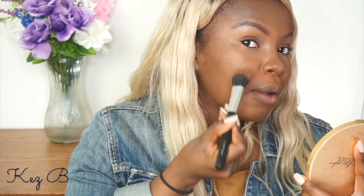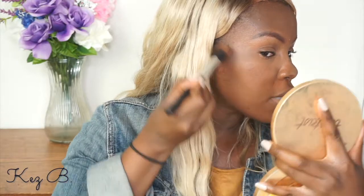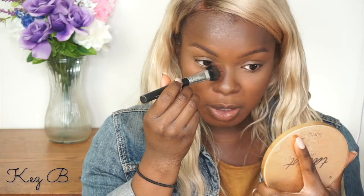Now I'm going to contour using the contour color in this same palette. I like to use a Crown brush — it's like a flat stipple brush — I use it every day, that's why it's got powder on it. I'm going to bring some dimension into my face. I used to put contour right where I naturally see darkness on my cheek, but now I cut my cheek with it to bring more definition because I have big cheeks. I start up here and bring it down. I also add a little definition to the sides of my nose with this brush, just winging it.